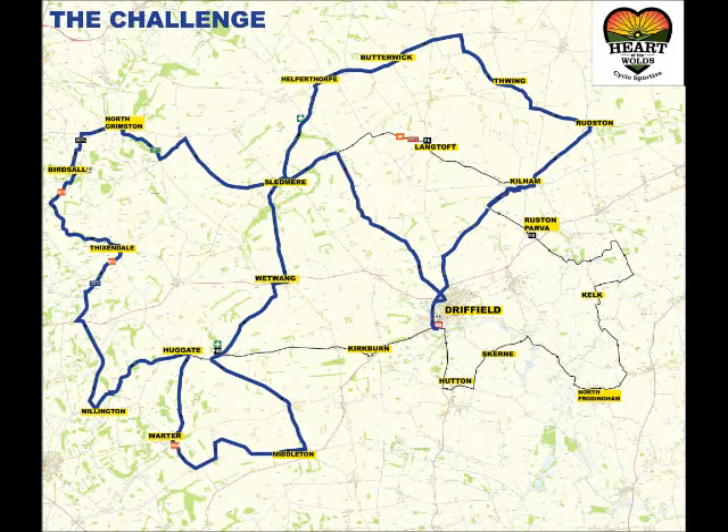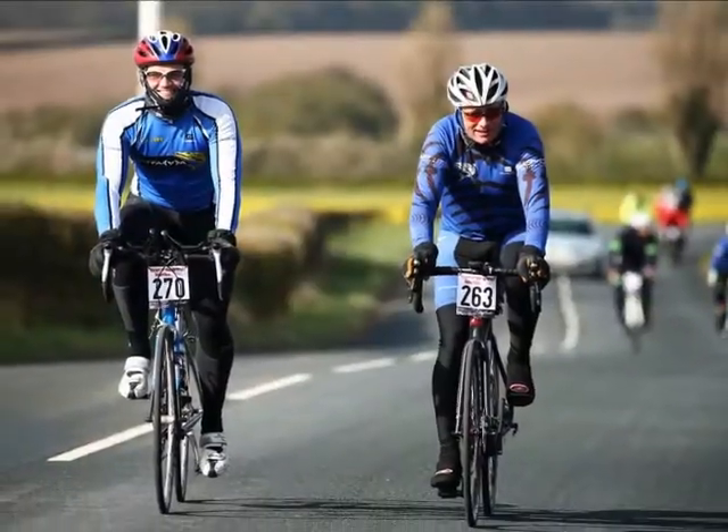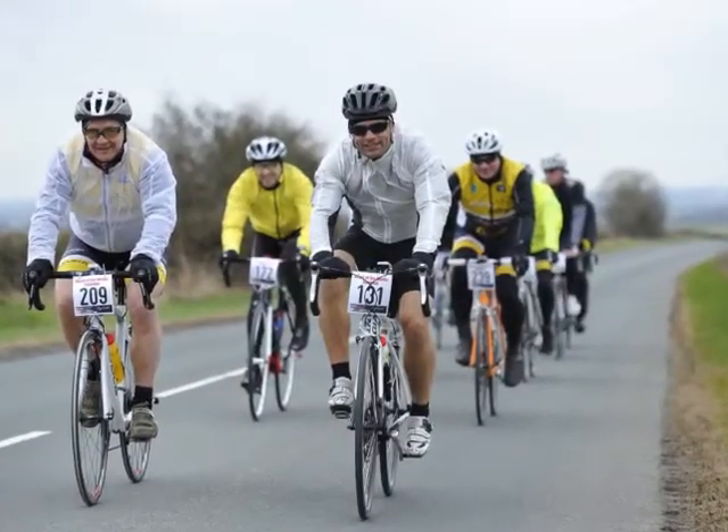Our challenge route will provide even regular cyclists with a hard day's riding, and even the strongest riders can expect to be at least five hours on their bikes.